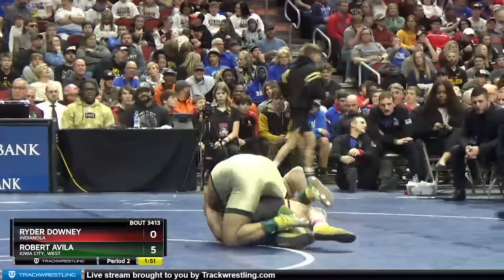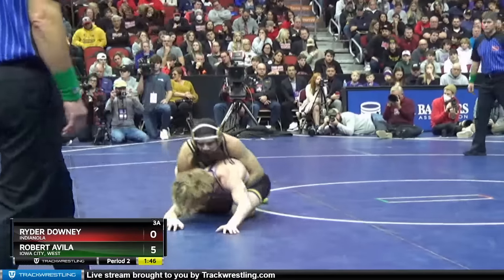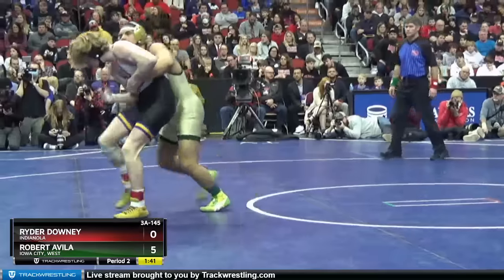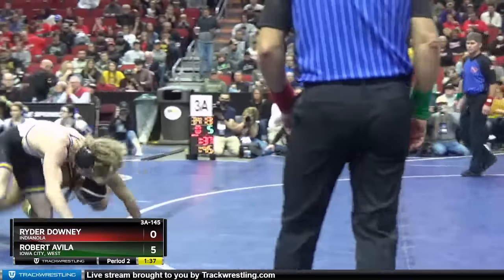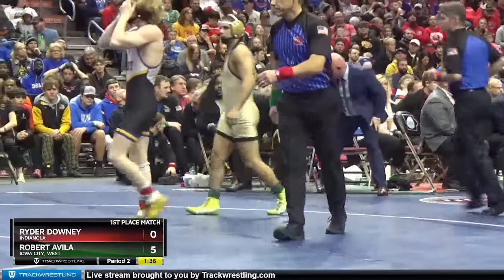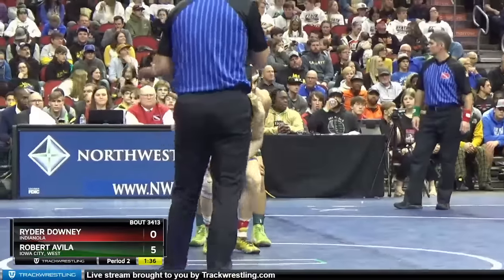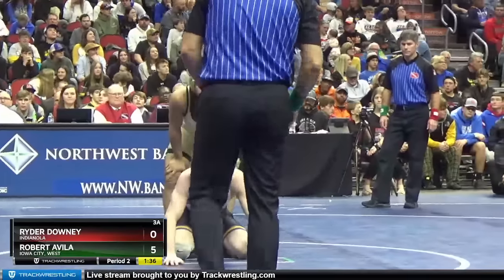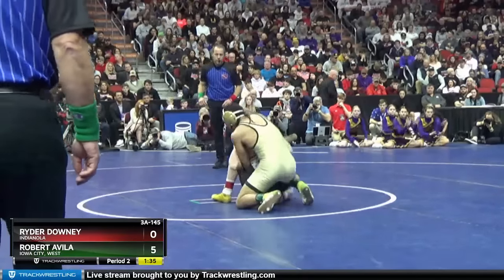Avila doing a good job right now controlling that left side. We talked about Avila's technical ability — like, he's on his back and a lot of kids are giving up five there, and he somehow sticks with it and scores five out of it. That's great mat awareness, and that's something he's going to probably have to continue to develop as the rules change when he gets to college next year, because that would have been a danger count in college.